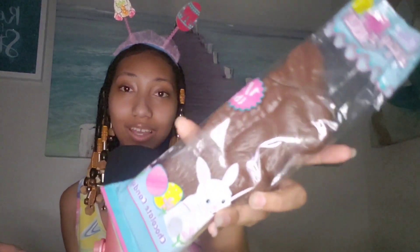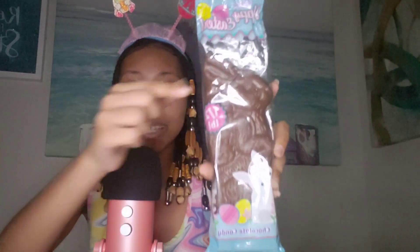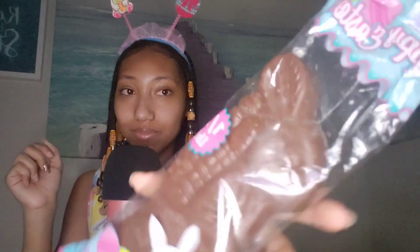The next thing that we have is this Easter Bunny chocolate. As you can see, the ears kind of broke off, but it's okay. It says half a pound, so it's pretty heavy. I'm gonna open it and be right back. Got it open, and the ears are gone now. Let's try it.